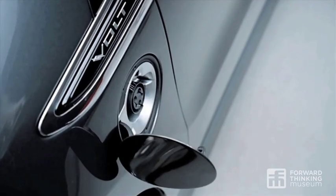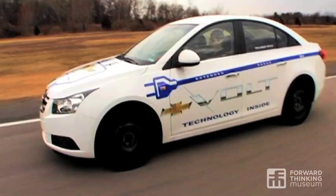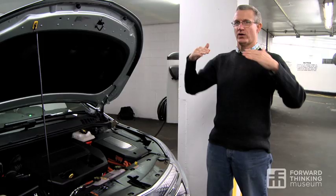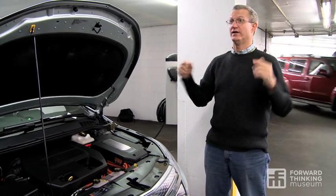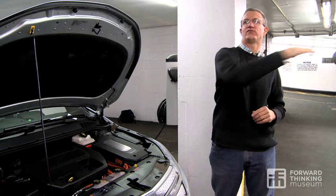The basic thing that the vehicle control computer is doing is figuring out: how can I do what the driver is asking in the most energy-efficient way? Traveling at 50 miles an hour, it takes more energy to heat the cabin on a cold day than it does to keep the car going at 50 miles an hour.